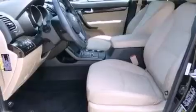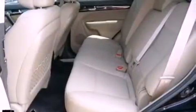The following features are also included: a power driver's seat, air conditioning with automatic climate control, cruise control, a leather-wrapped steering wheel, and a rear spoiler.